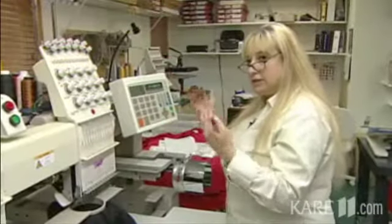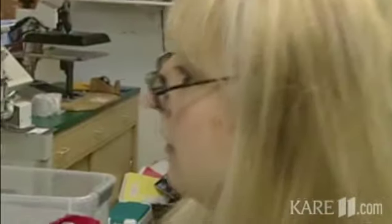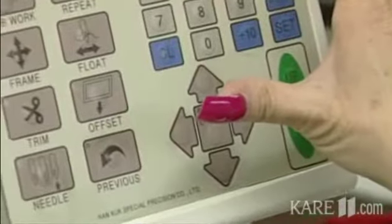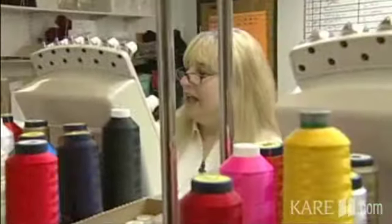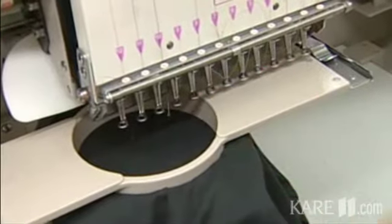Technology has sure changed the way Arlene Seifert does her job. With a color sequence of blue, red, black, and blue, the machines allow her to embroider up to four shirts at the same time with the same logo.